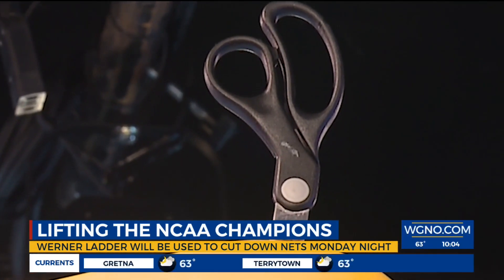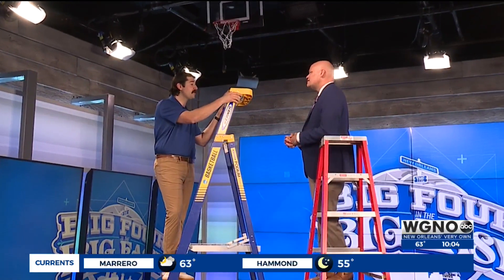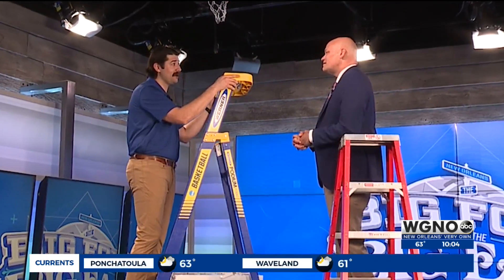It's nine feet tall, and if that sounds a little big for the parade routes come carnival time, there's a way you can get a smaller one. Take your picture at the Final Four, tag Werner Ladder Co., and they are giving away a three-foot step replica ladder.